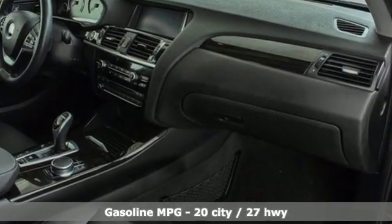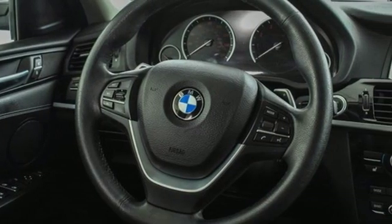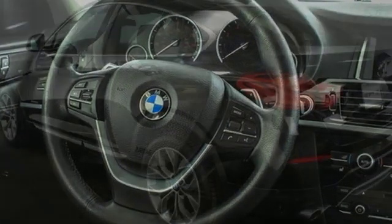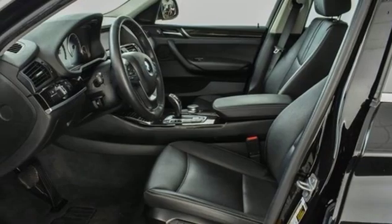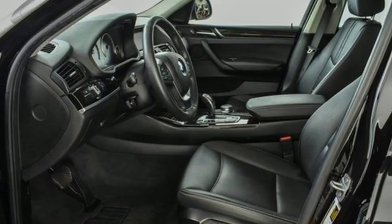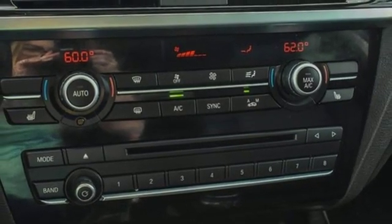Automatic transmission, gas pressurized shocks, streaming audio, doors and push button start proximity key, heated bucket seats, rear parking sensors, external memory control, auto dimming mirrors, dual zone climate control, auto dimming rear view mirror, and intercooled turbo inline four cylinder engine.